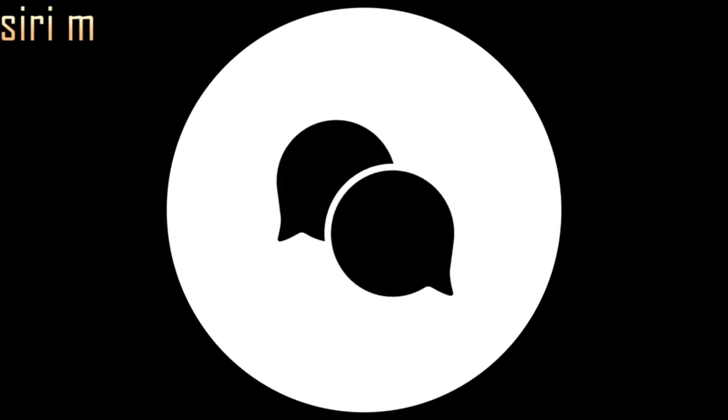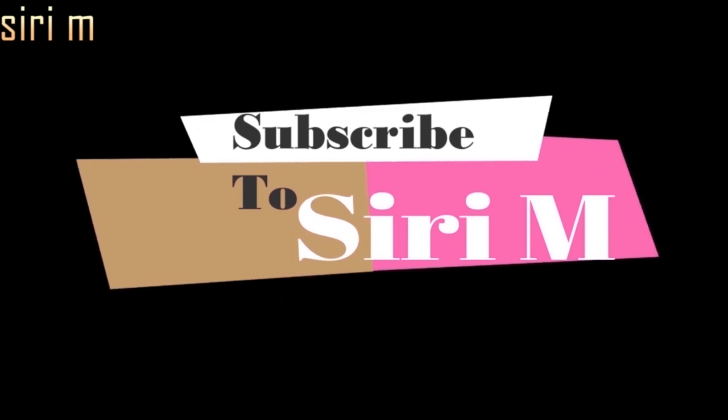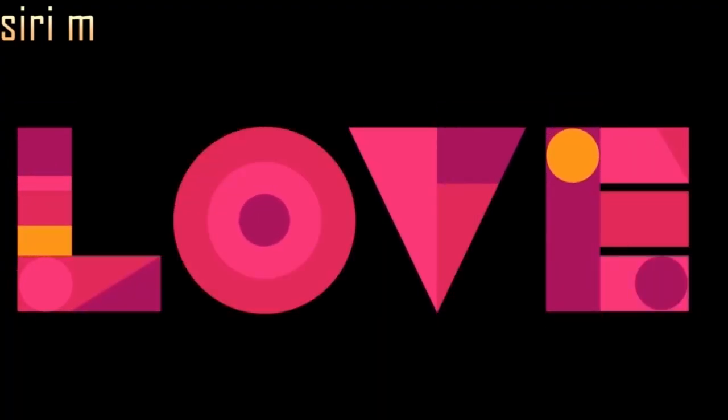Thank you so much for watching this video. Please like, comment, and share this video with your friends. Don't forget to subscribe to my channel for more notifications and updates — click on the bell icon. Love you all, stay tuned for the next video!